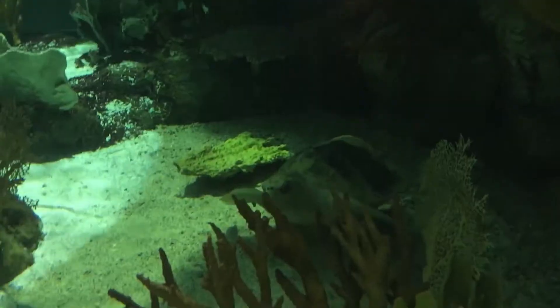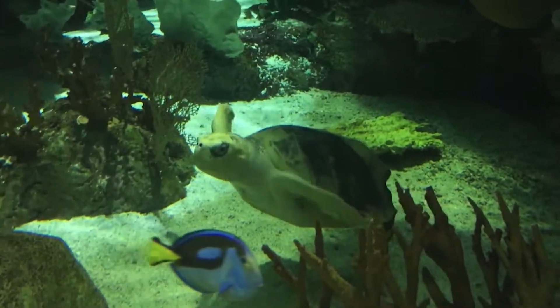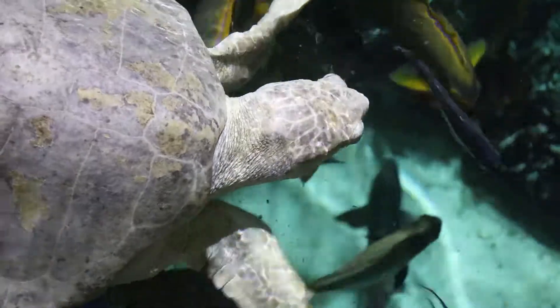She is a Kemp's Ridley Sea Turtle. Kemp's Ridley Sea Turtles are native to the Atlantic Ocean and the Texas Seacoast. They are actually the smallest species of sea turtle and the most critically endangered.